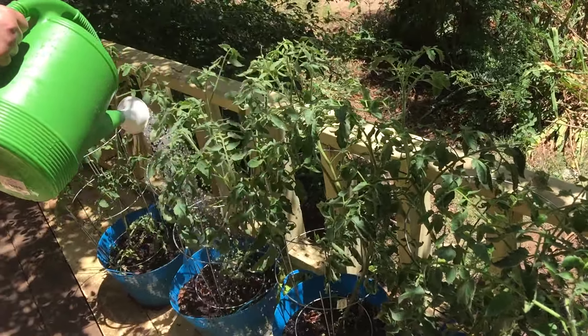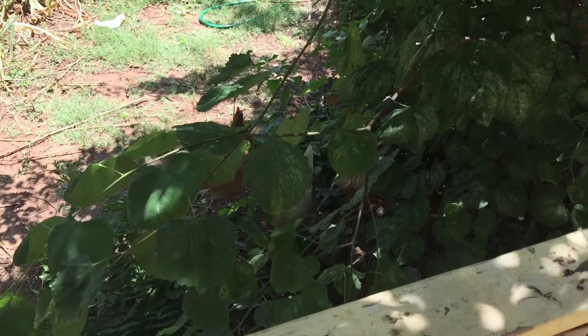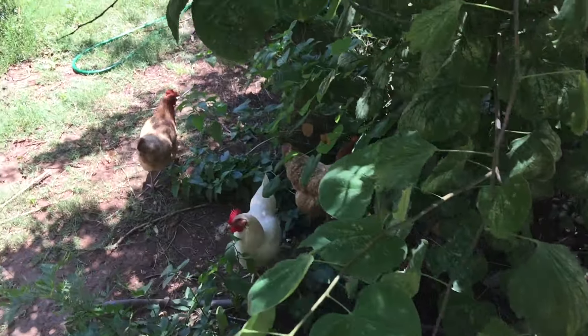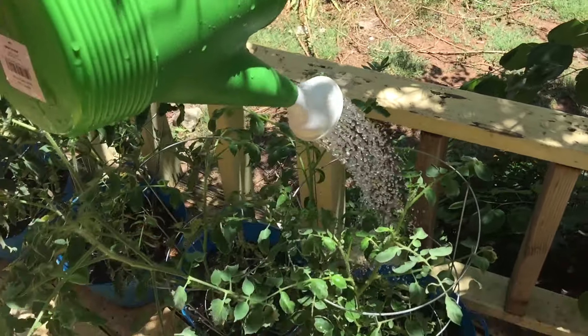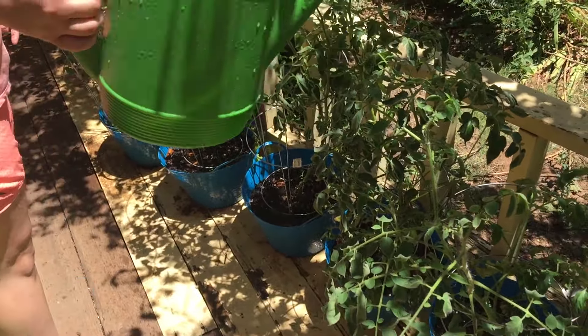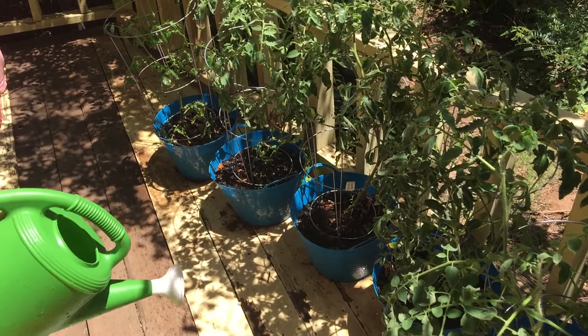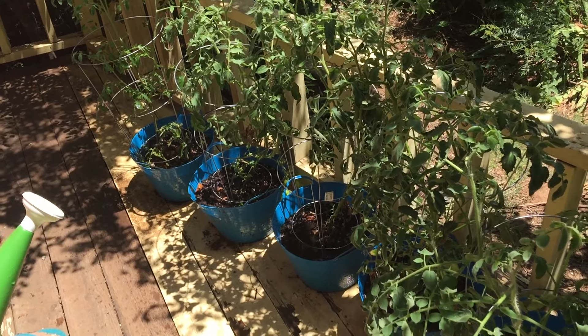I hear an egg song — do you hear that? The chickens are free-ranging today. You can see some down there and some up here. They think they're getting some food but they won't till later. The tomatoes are up here on the deck, and the chickens aren't really messing with them, which is nice.